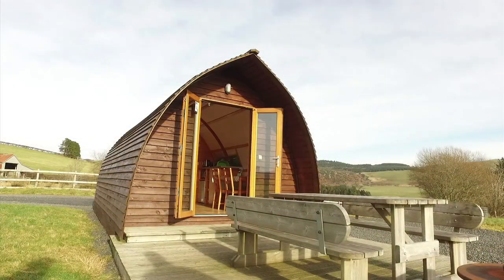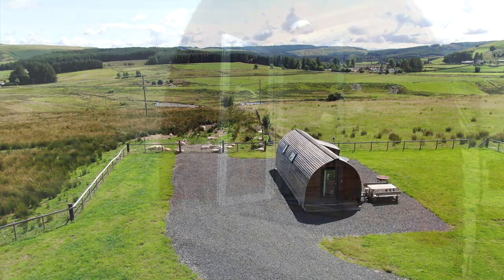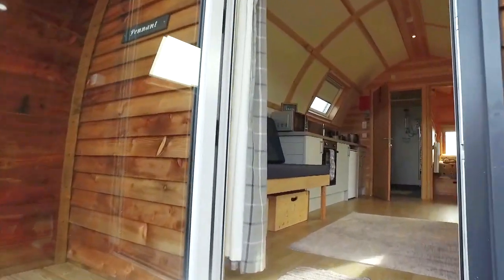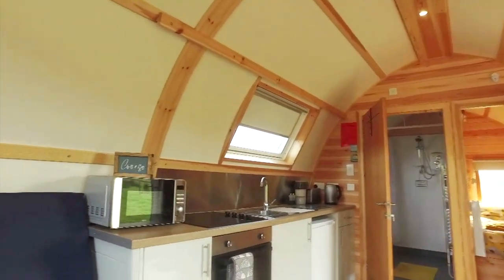Each glamping pod has its own outdoor private dining area, with views across the countryside to the majestic mountains. The cabins are insulated and fully fitted with everything you need for a relaxing stay, including TV and Wi-Fi.